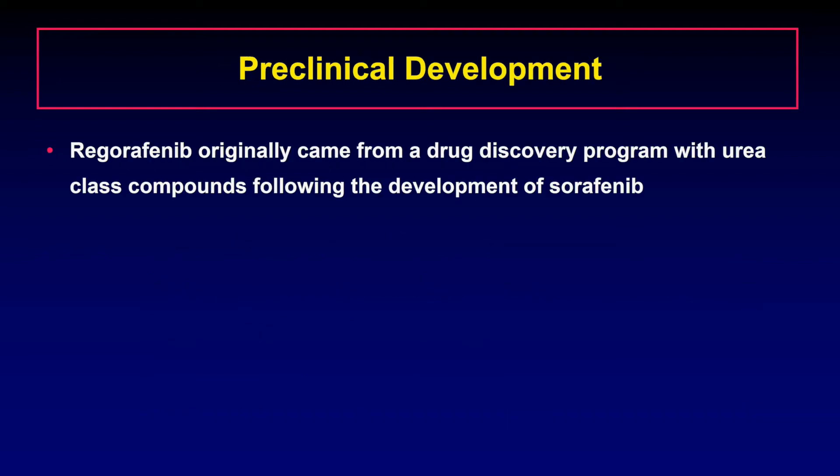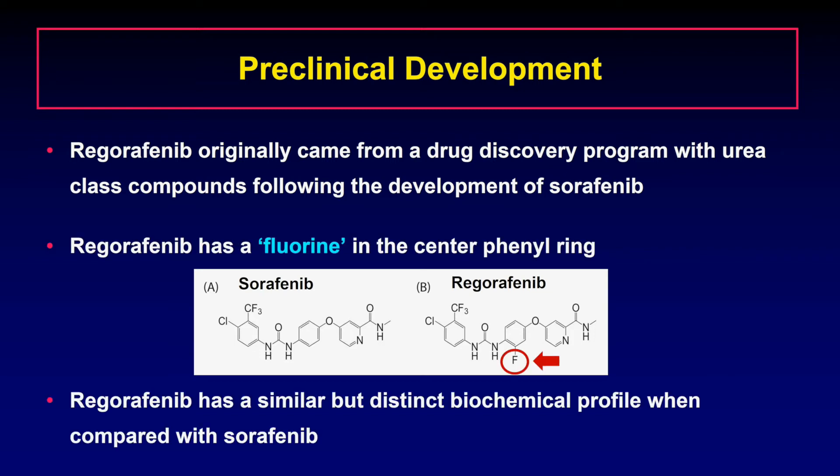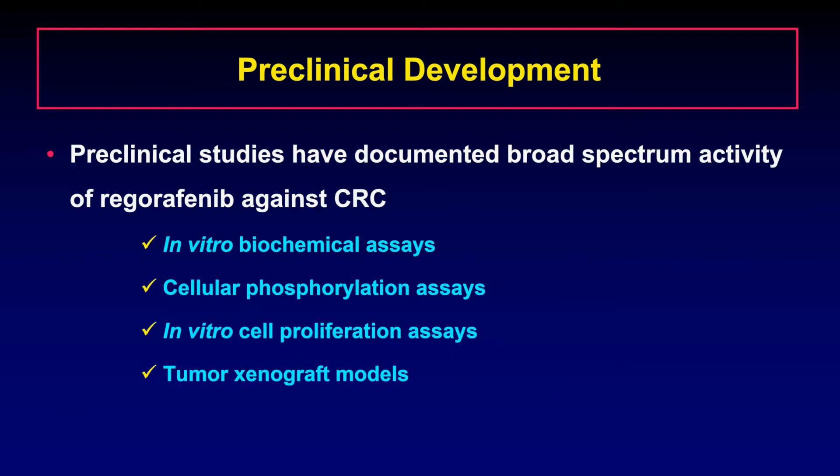Regorafenib originally came from a drug discovery program with urea-class compounds following the development of sorafenib in the 1990s. This figure shows the chemical structure of sorafenib and regorafenib. The only structural difference between these two agents is that regorafenib has a fluorine in the center phenyl ring. This additional structural modification results in a similar yet distinct biochemical profile when compared with sorafenib. Preclinical studies using several in vitro assays and tumor xenograft models have documented the broad-spectrum activity of regorafenib against colorectal cancer.